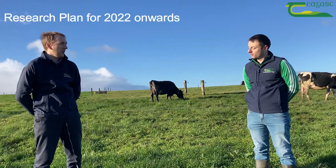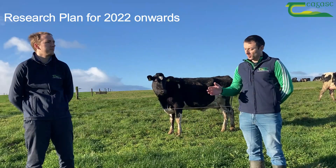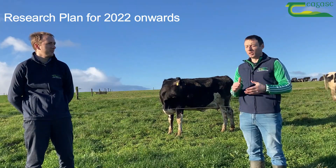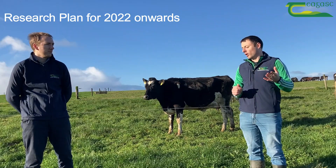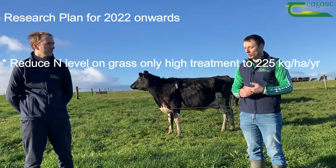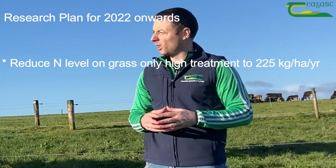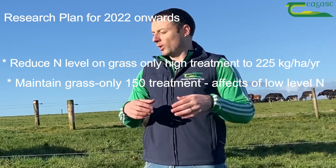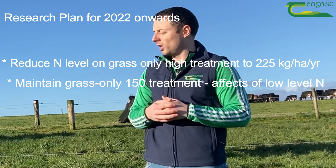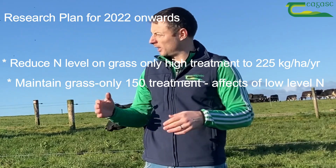Thanks Brian for that update on the experiment. What is the plan now for 2022? The plan this year is to continue investigating sward type and nitrogen fertilizer rates, but we're going to change the treatments slightly. In terms of the grass-only treatments, in line with the new proposed changes in the nitrates derogations, we're going to reduce our level of nitrogen on the high nitrogen treatment to 225 kilograms per hectare per year. We want to maintain the grass-only 150 treatment for another couple of years to see how a low level of nitrogen on a grass-only sward affects that over a five or six year period.